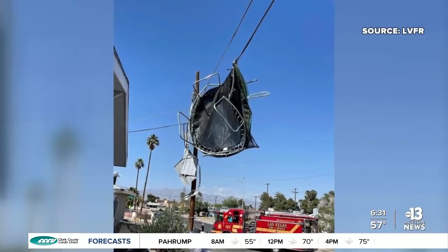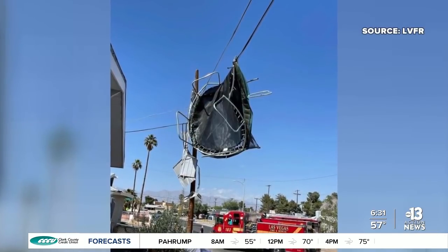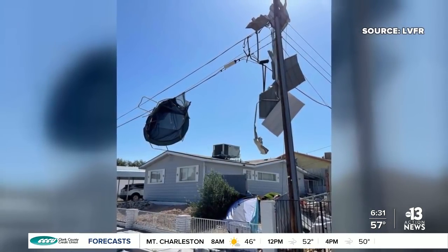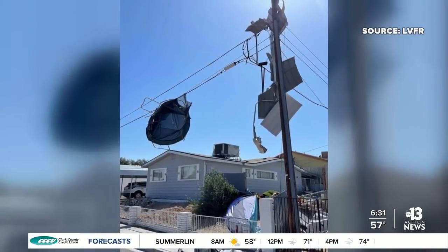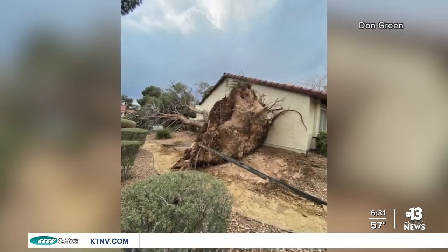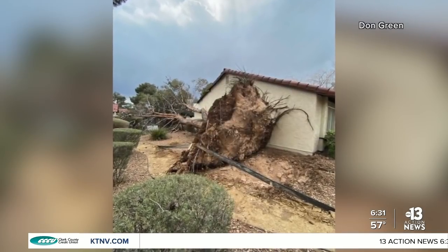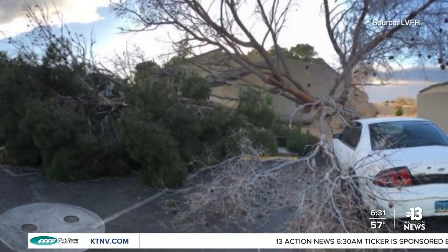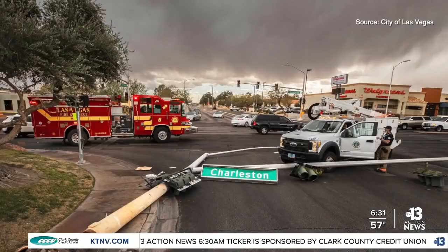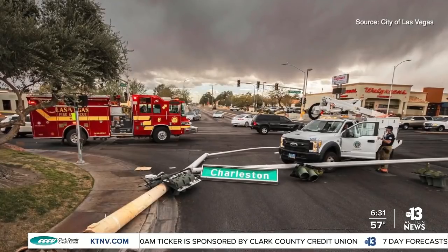I talked with Las Vegas Fire and Rescue Public Information Officer Tim Szymanski. He says his department goes on a lot of electrical-related calls on high wind days like today. He says we should be prepared for power outages by keeping a flashlight handy and making sure your phone stays charged in case you need to make emergency calls. These weather conditions can also lead to dense dust blowing across roadways or traffic light outages, so he suggests using extra caution behind the wheel.